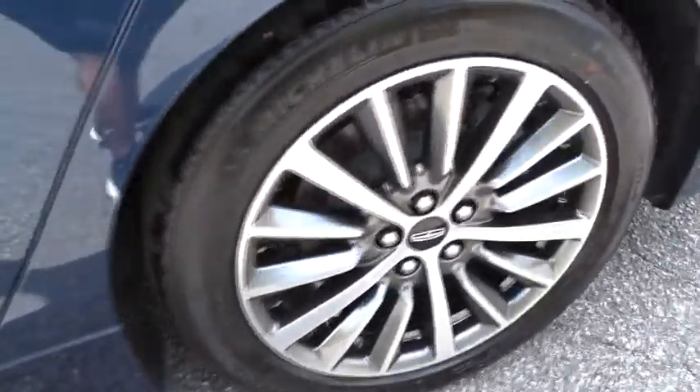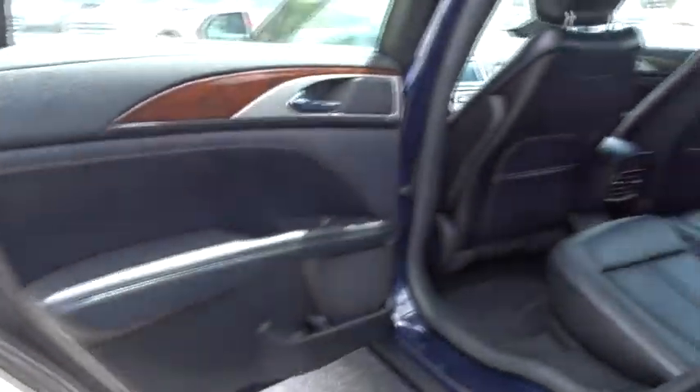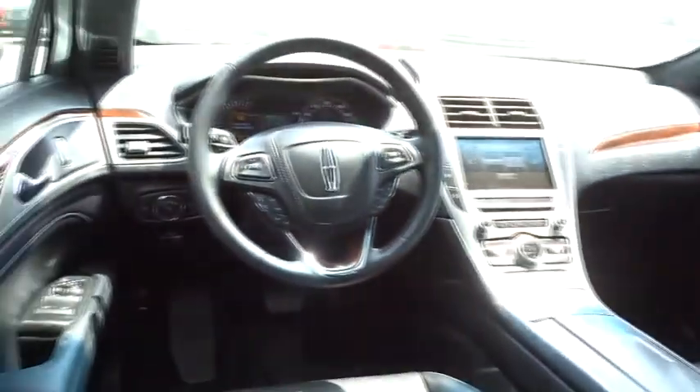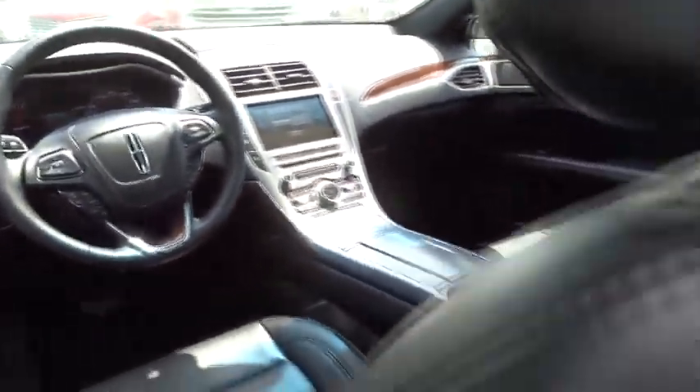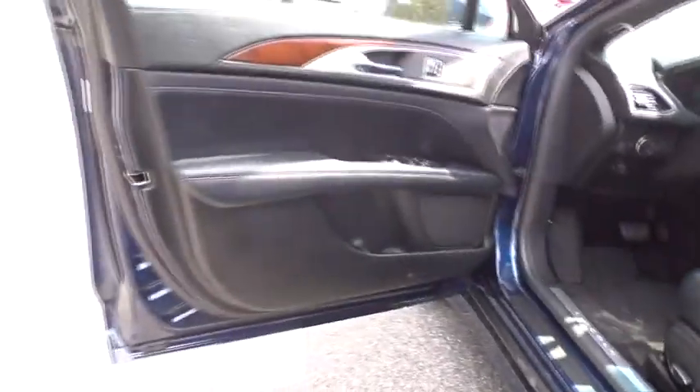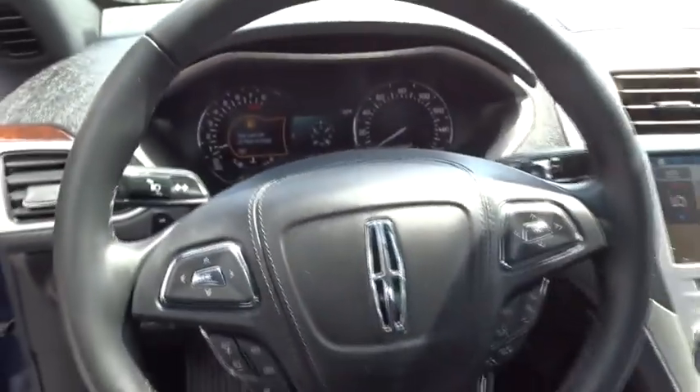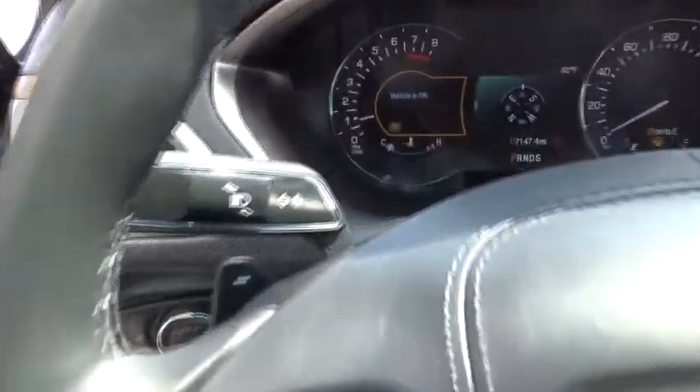Here are some of this vehicle's great options. If you like it online, you'll love it.